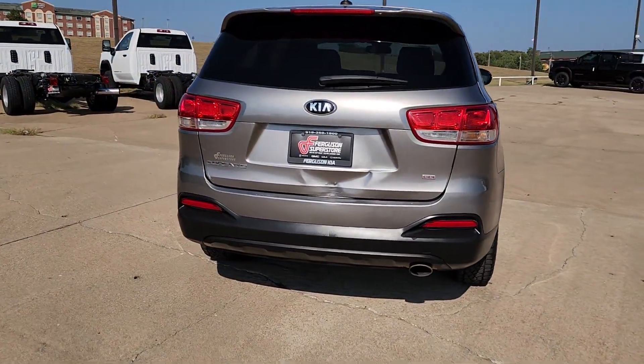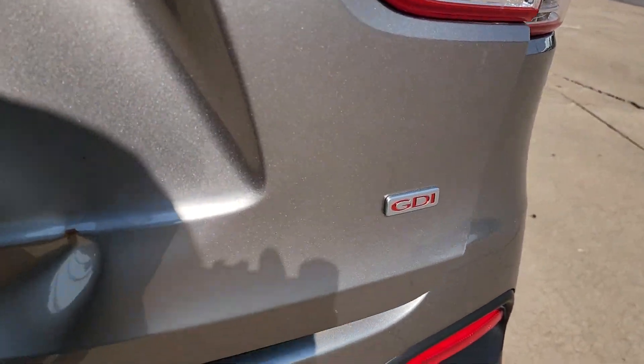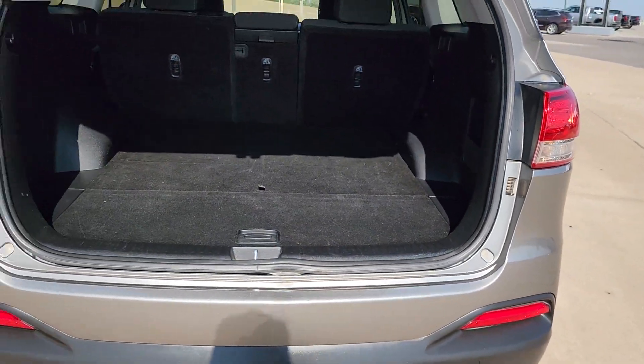All weather capability and crossover convenience make it an ideal road trip machine. The following are some of this vehicle's highlighted options.